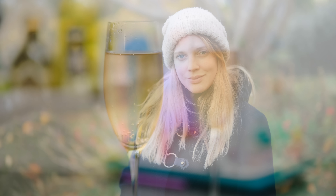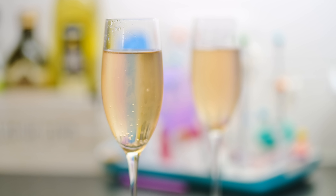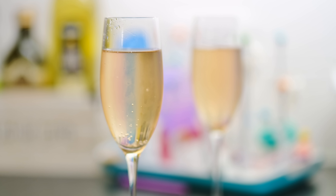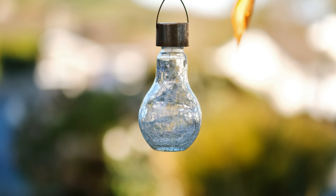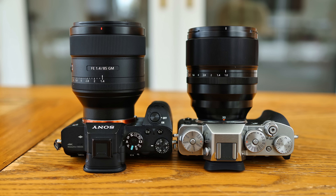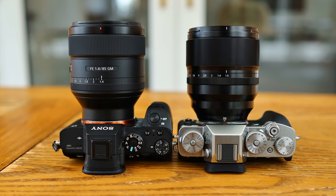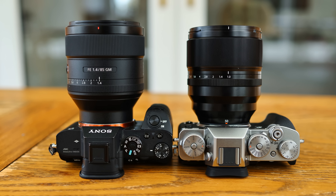On Fuji's APS-C X-System cameras, it's the full-frame equivalent of a 76mm lens, with a depth of field of about f1.5, so it will give you a real flavour of using a full-frame camera system, but on Fuji. In fact, as you can see here, its dimensions are very similar to a full-frame 85mm f1.4 lens.